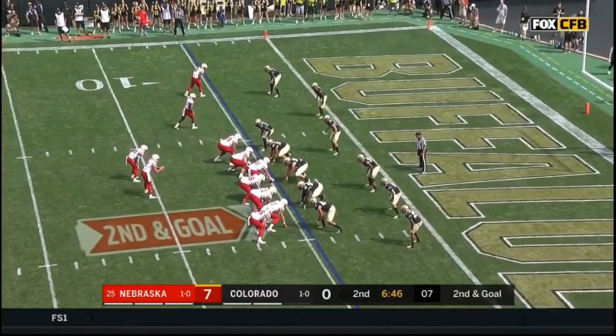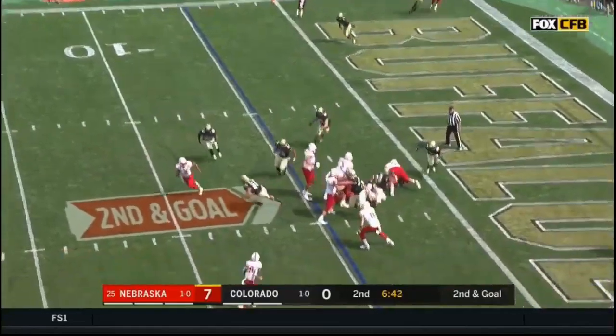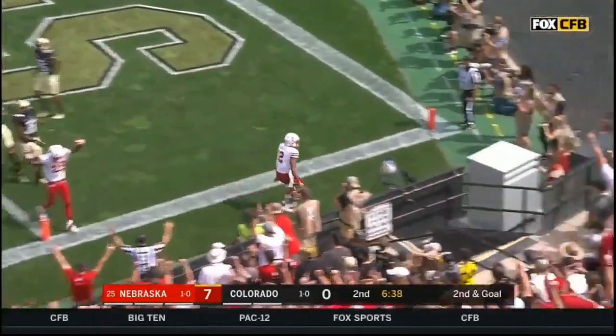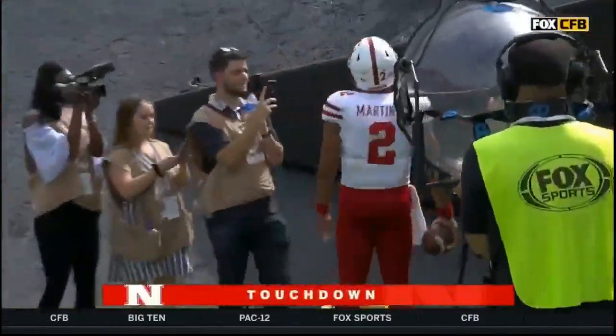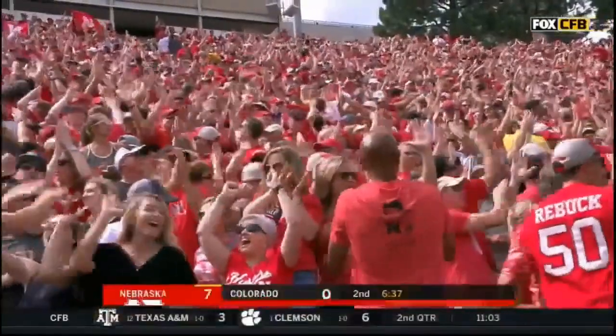On second and goal, Spielman motions across the formation. Martinez looking end zone — now tuck it down, trying to run around the corner. He gets a block from Washington and a touchdown! It was a pass play to the left, it wound up a run play to the right for a Husker touchdown.